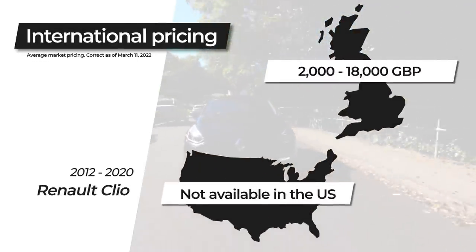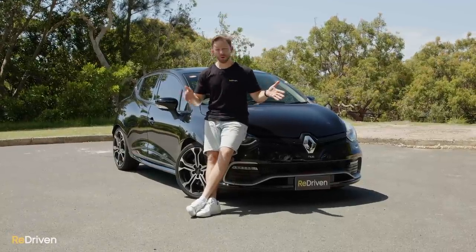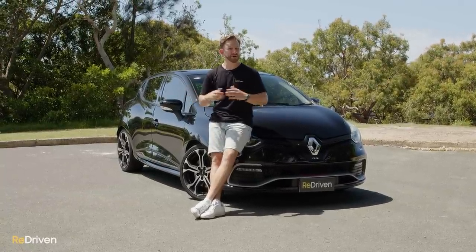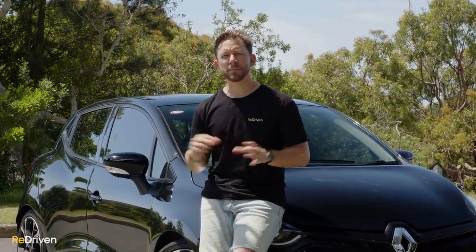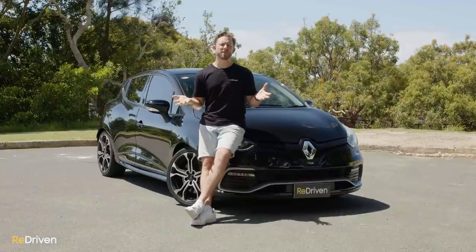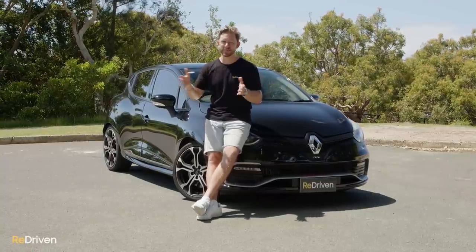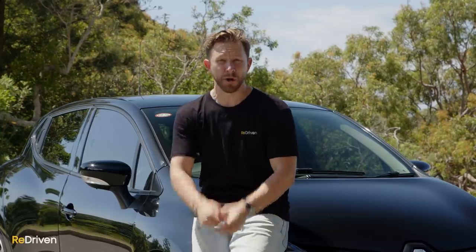Renault claims fuel consumption of anywhere from 4 to 6 litres per 100 kilometres depending on engine and model. This particular Clio is claimed at 5.9 litres per 100 km, but its real-world average is 9 litres per 100 km. Renault offered a five-year unlimited kilometre warranty on all Clios, however as of mid-2018 they reduced it to three years for all RS models. Servicing is recommended every 10,000, 15,000, or 20,000 km, or every 12 months depending on year and trim — but we recommend every 10,000 km regardless, and more if you're driving on track. If you're buying one, make sure you join an owners group — they were incredibly helpful in our research for this video.